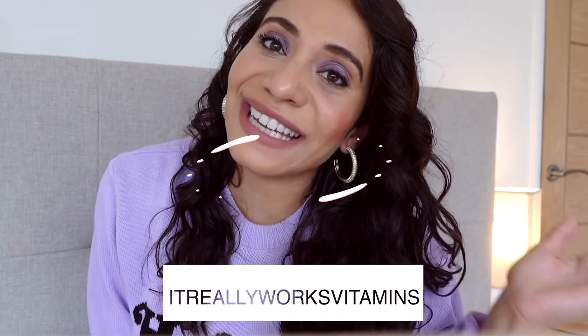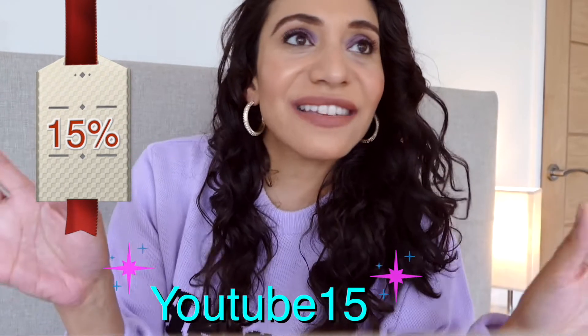Check us out at itreallyworksvitamins.com and don't forget your 15% off with coupon code YOUTUBE15. Stay well, stay safe. I hope everything is going well for you wherever you are. Comment if you have any questions. See you soon — have a lovely day, bye for now!